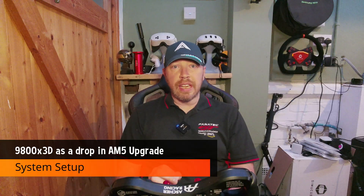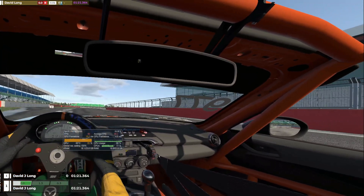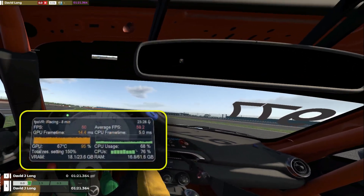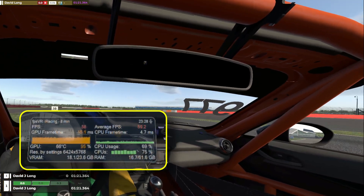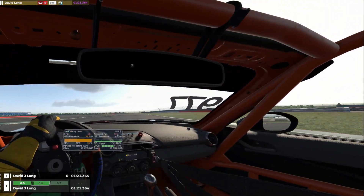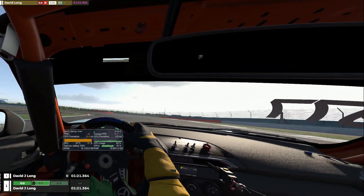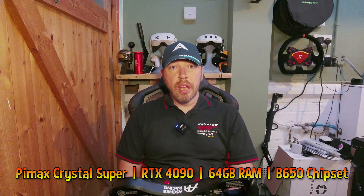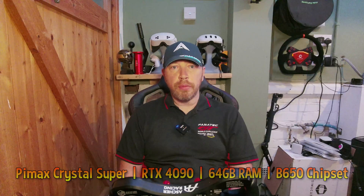We're running iRacing through SteamVR in a less than ideal configuration — default settings that don't hit our target frame rate. It's not pretty, but there's a method to the madness. With the Pimax Crystal Super, we're locked at around 62 frames a second and hitting 95% utilization. Today we're looking at raw hardware impact when the chips are down. Our rig includes a beefy RTX 4090 and 64GB of RAM, but we're on a B650 chipset — far from optimal. It's almost a worst-case scenario for a CPU swap, which makes this more realistic as a test than upgrading everything and crowning the processor king.